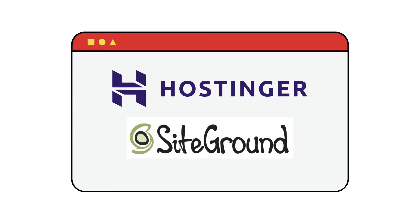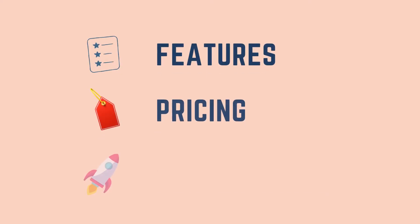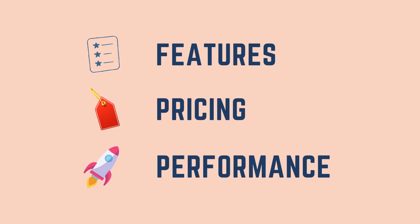Are you looking for the best hosting provider? Then this Hostinger vs SiteGround comparison is the one you should look at. We will be comparing and reviewing both these hosting solutions based on features, pricing, performance and more, so that you can choose the best hosting between the two.